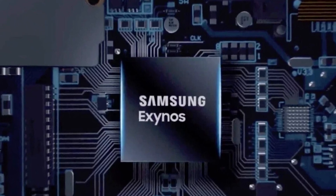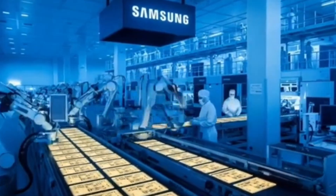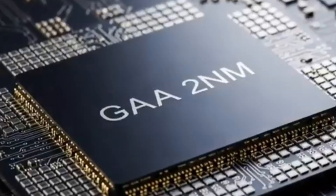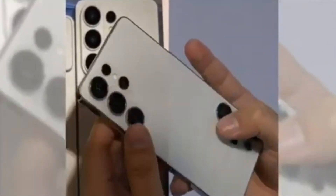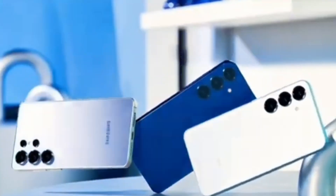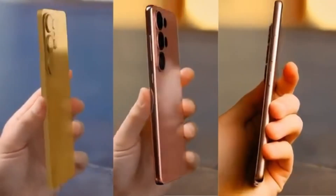The Exynos 2600 is Samsung's next-generation processor built using a 2nm process — a very advanced manufacturing technology that makes chips faster and more power efficient. If the reports are correct, the Galaxy S26 series could be the first phones in the world to use a 2nm chip, giving Samsung a huge advantage over other smartphone makers.